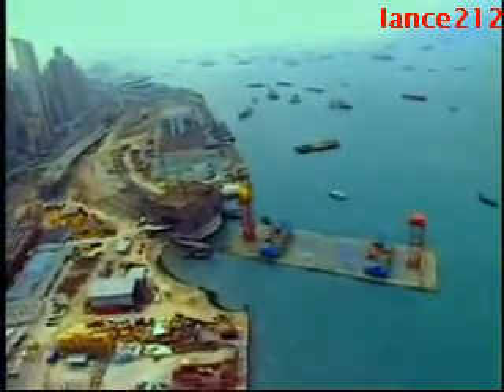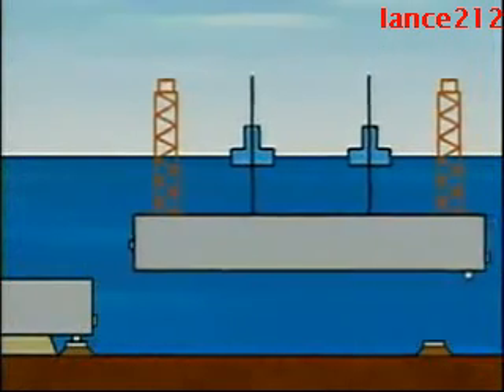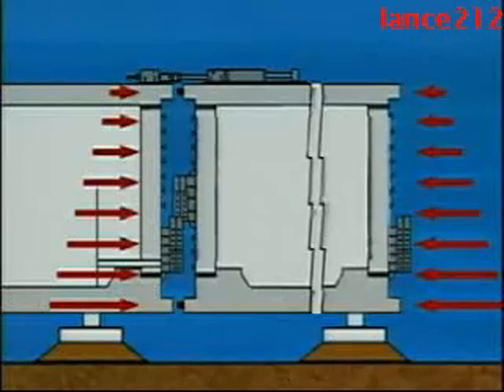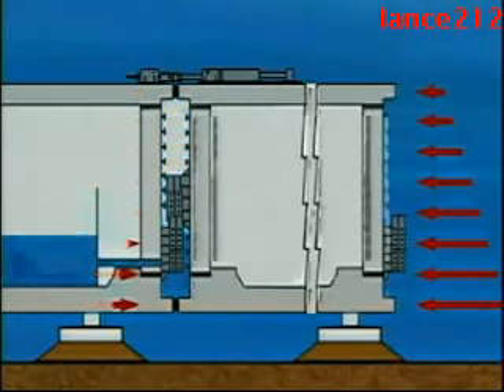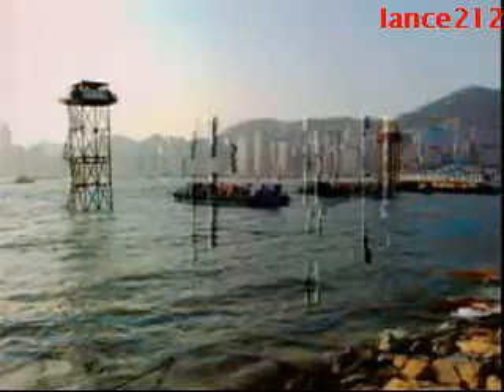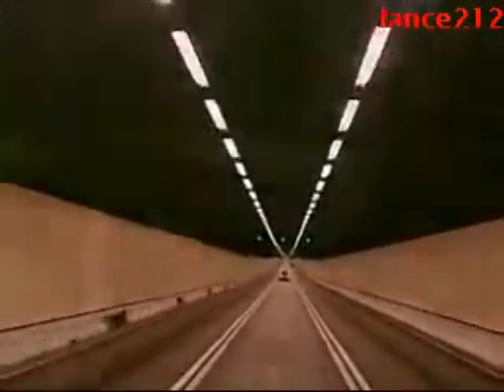Once at the final location, the seals were broken, flooding the section and causing it to sink. Powerful hydraulic jacks pulled the sections together and created a water-tight seal. Then builders made the final connections from the inside, and the tunnel was complete. It lay more than 50 feet underwater and stretched for more than a mile, connecting the busy island of Hong Kong to the mainland.